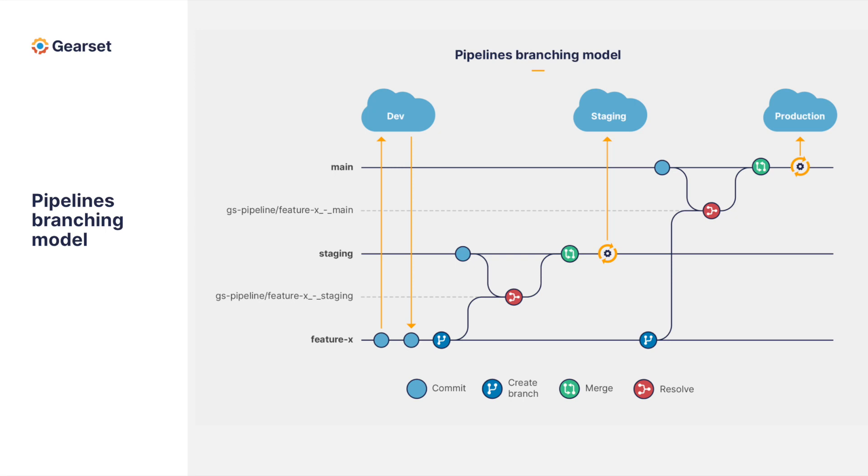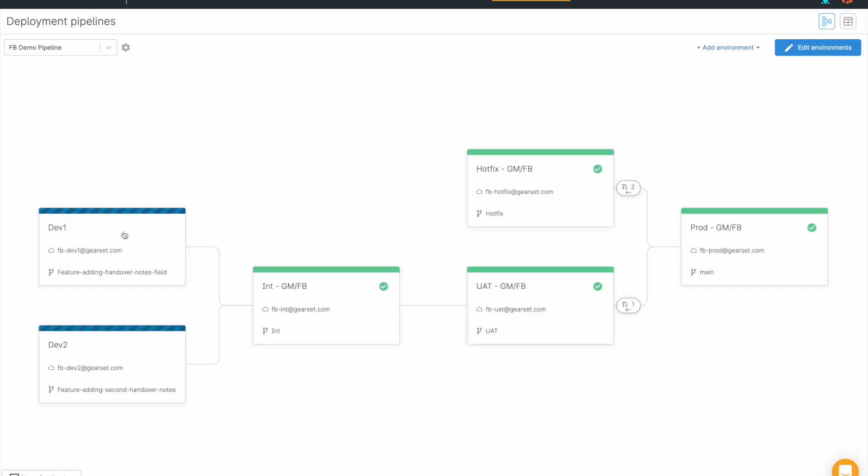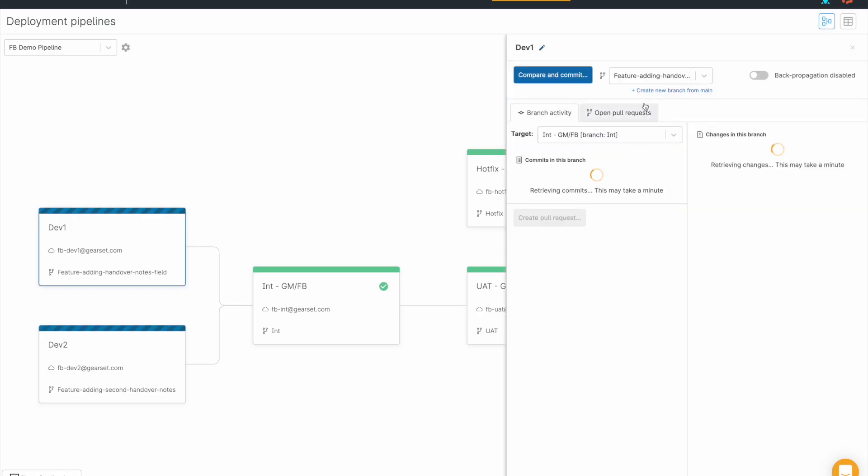With each propagation in pipelines, Gearset is automatically creating and merging branches of metadata. The result of this is that your changes get promoted as you'd expect, but you may find that the commit history becomes somewhat muddled.